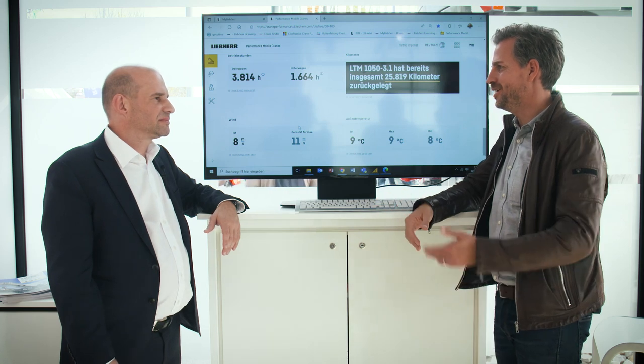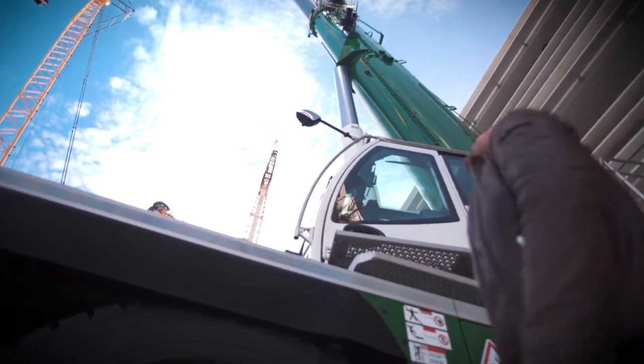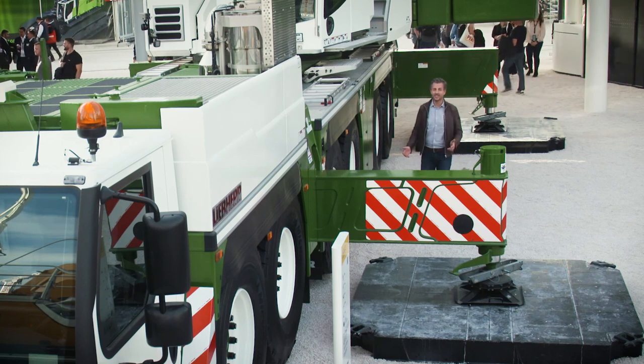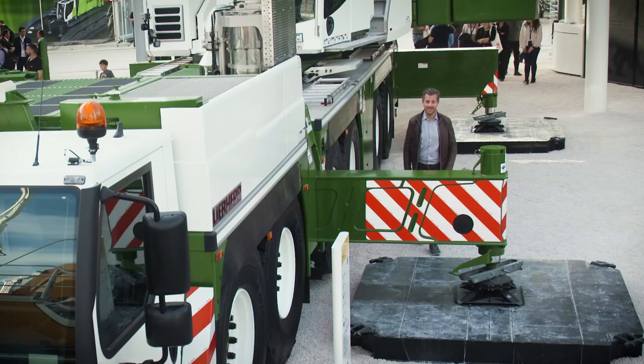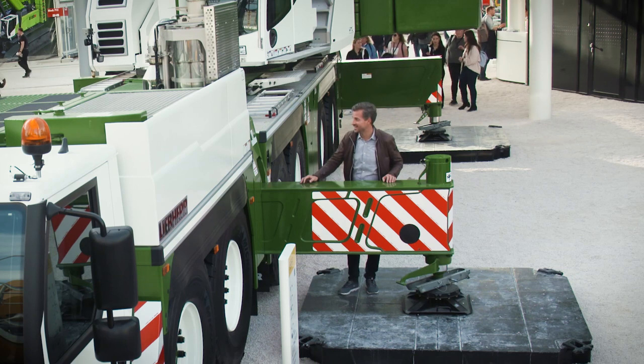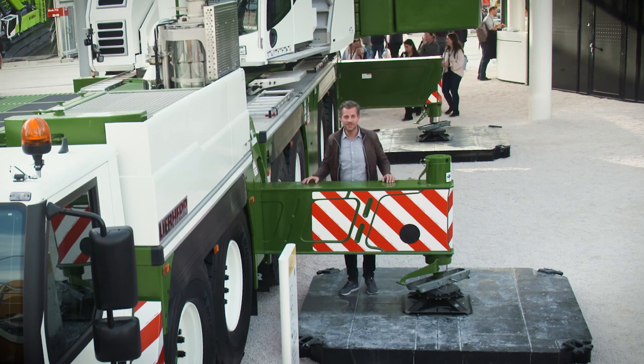Thank you, Wolfgang. If you don't yet have a myLiebherr account or need help, our service partner will be happy to help at any time. 90 meters of boom carried with a 12-ton axle load — a world record for telescopic all-terrain cranes. Introduced in 2021, the LTM 1300-6.3 is now being delivered and is in service worldwide. Let's take a closer look by heading off to Switzerland.